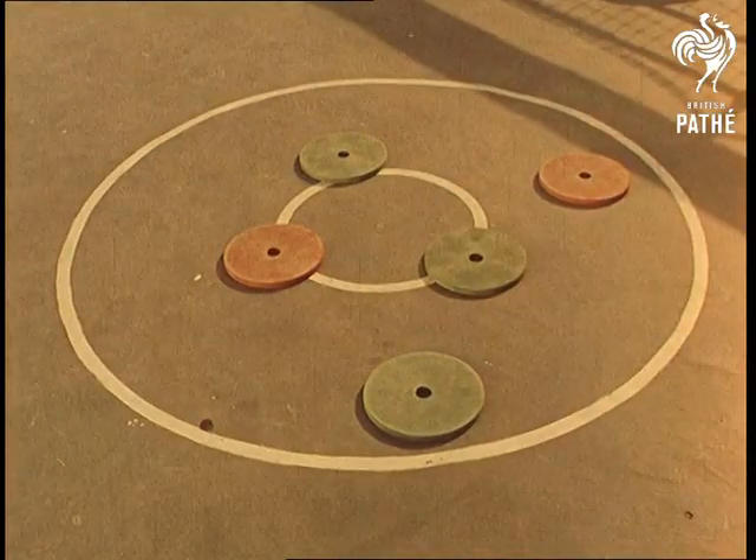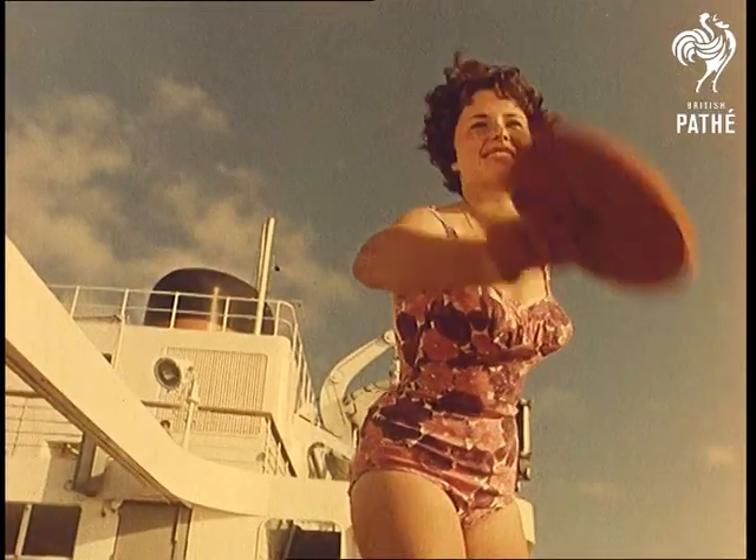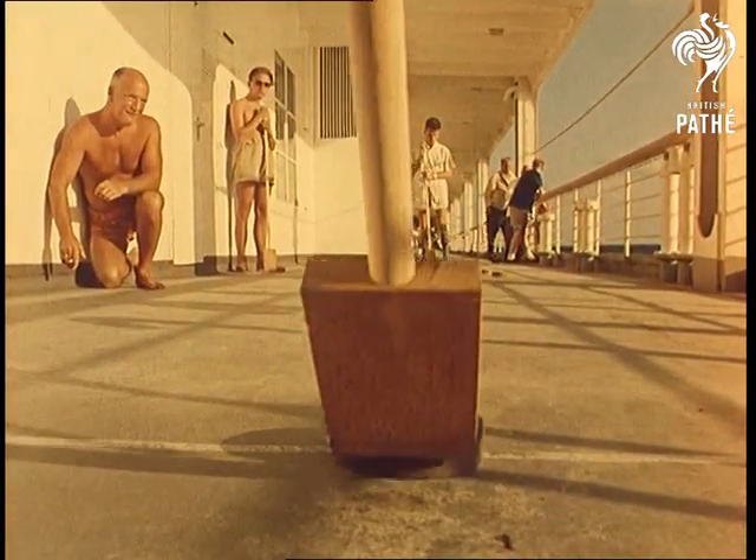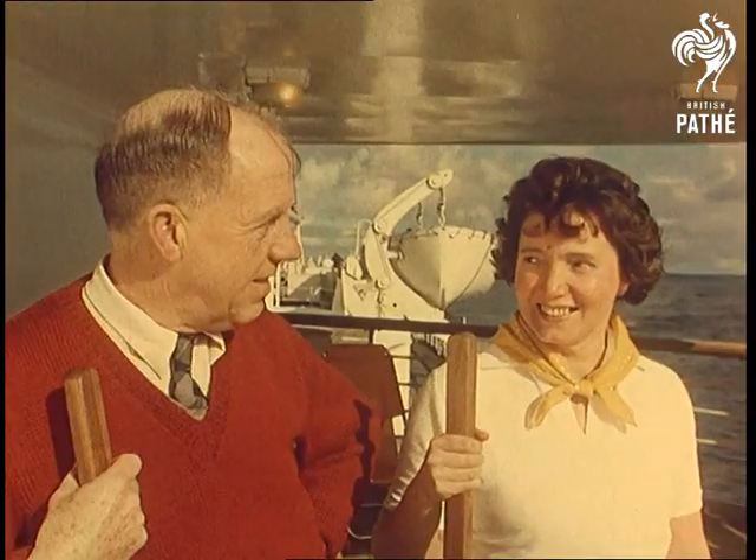The 6,000 mile voyage from Southampton to Cape Town takes 13 and a half days, which of course is a holiday in itself. And if you pull a muscle or slip a disc, there's even a physiotherapist department close at hand.